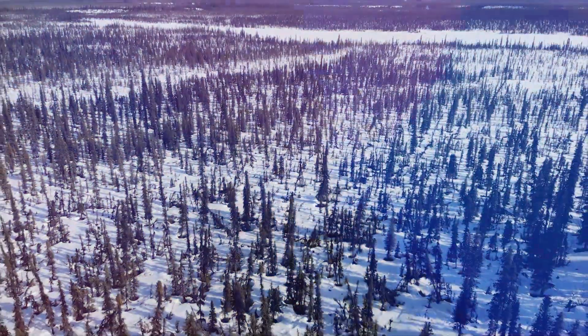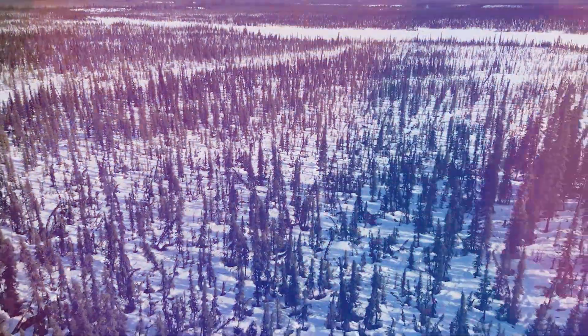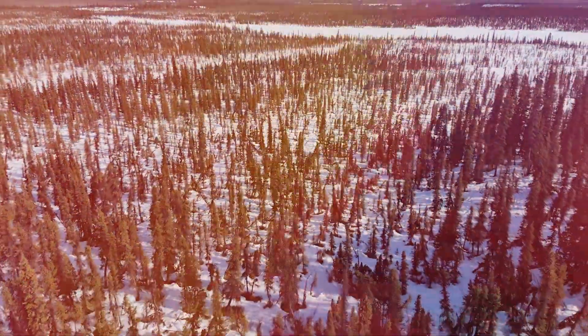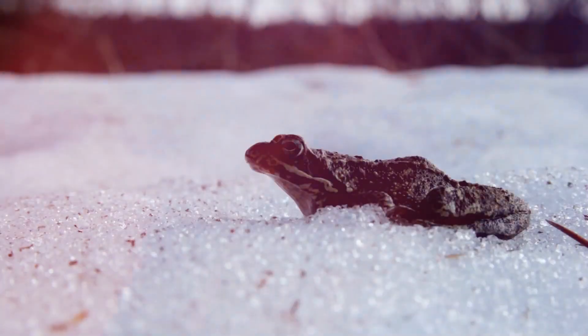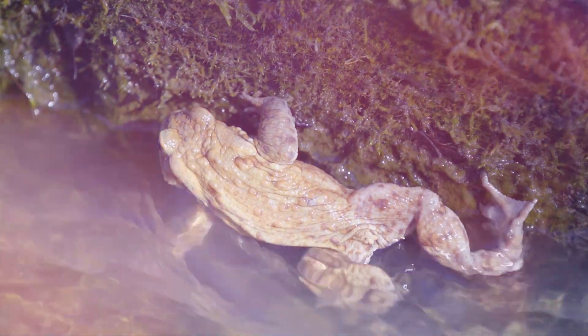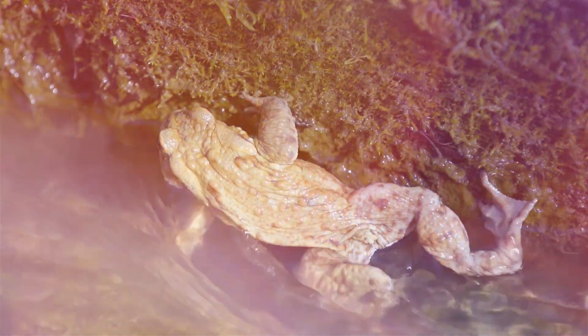As winter sets in and temperatures plummet below freezing, the Alaskan wilderness transforms into a frozen wonderland. Amidst this icy landscape, the Alaskan wood frog begins an extraordinary process. Ice crystals start to form on its skin and gradually spread throughout its entire body. Up to 65 percent of the frog's body water turns to ice. Its heart stops beating, brain activity comes to a halt, it enters a state of suspended animation — it doesn't breathe and its blood stops flowing.